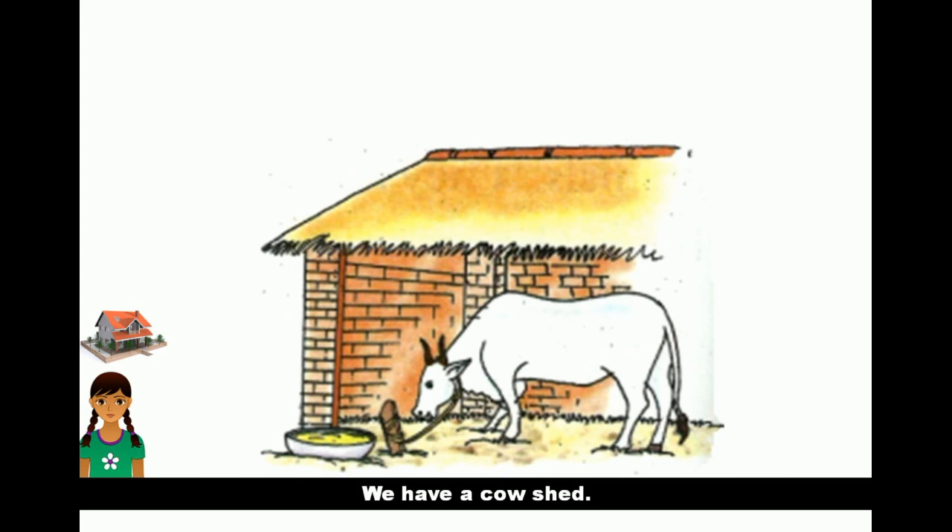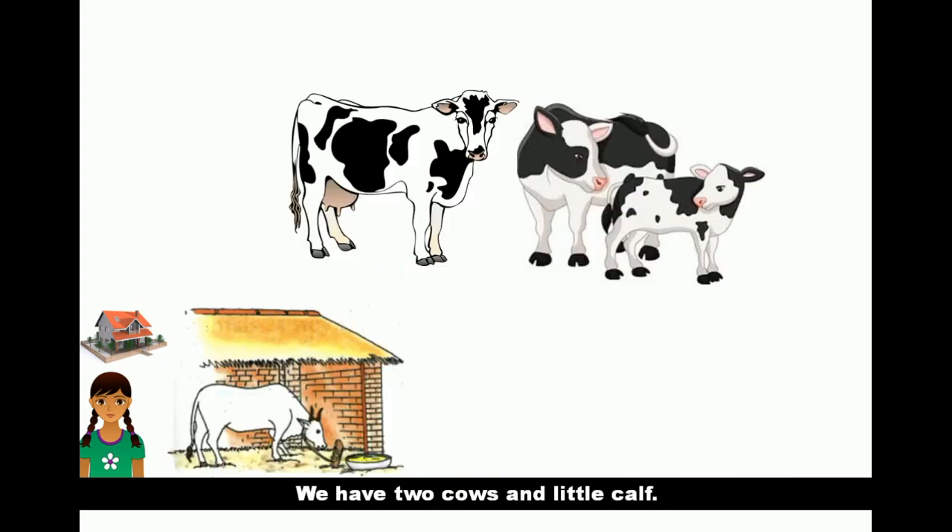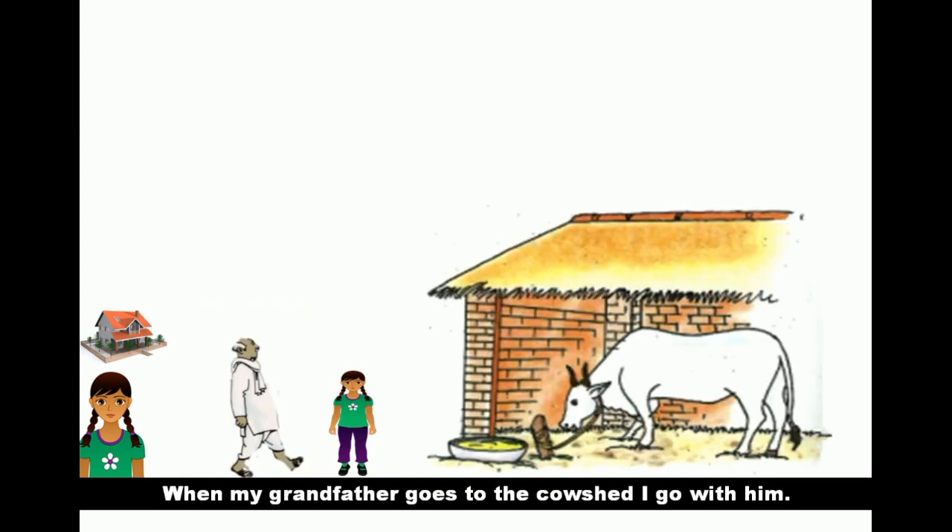We have a cow shed. We have two cows and a little calf. When my grandfather goes to the cow shed, I go with him.